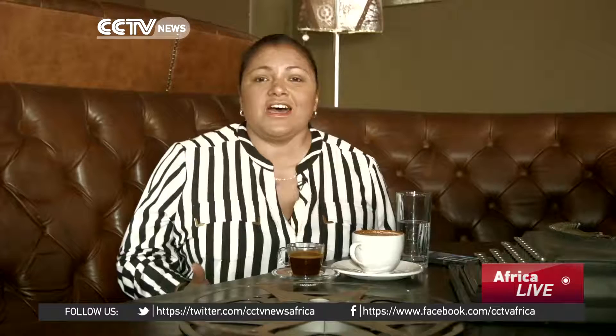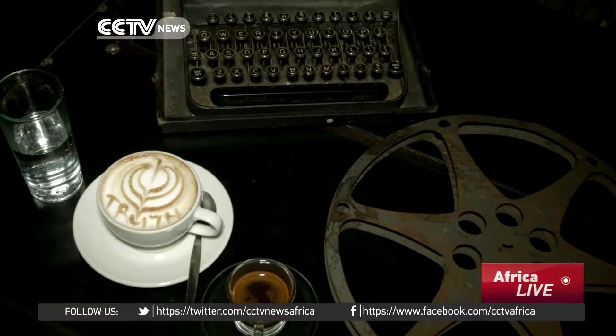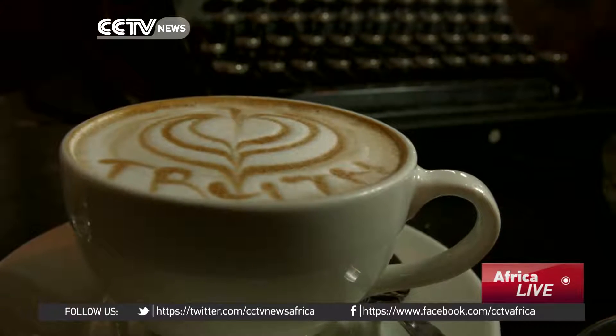After copious amounts of caffeine at Truth Coffee, reporter René Dalcom signs off — truth be told, he will be back real soon for another extraordinary coffee experience. Reporting for CCTV from Cape Town, South Africa.